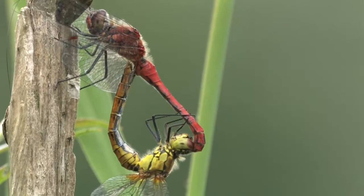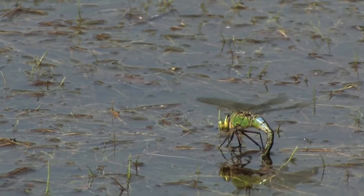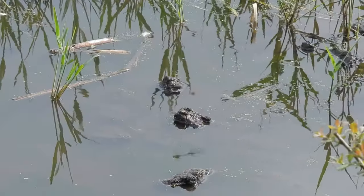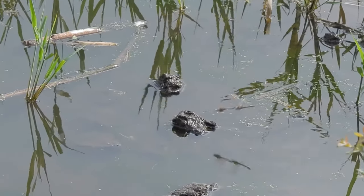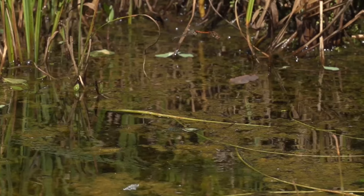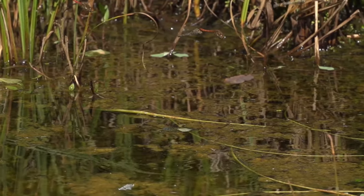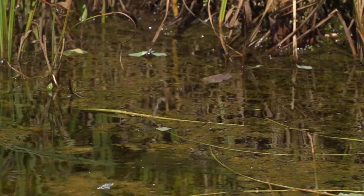In some species, the female will then fly away alone, but in others the male keeps hold of her until the eggs have been laid. Eggs are always laid in or very close to water, sometimes just dropped onto the surface, but also inserted into the stems of reeds and aquatic plants, or into the sediment.